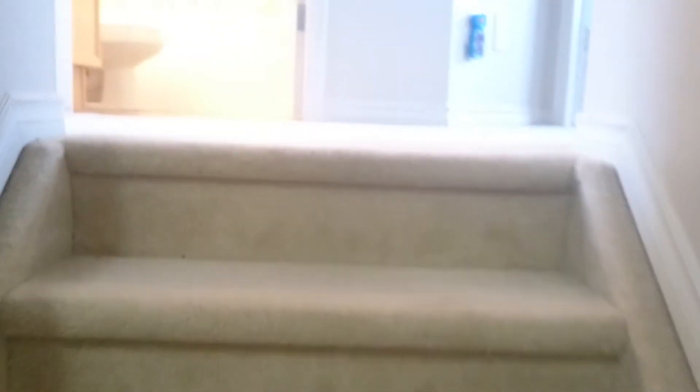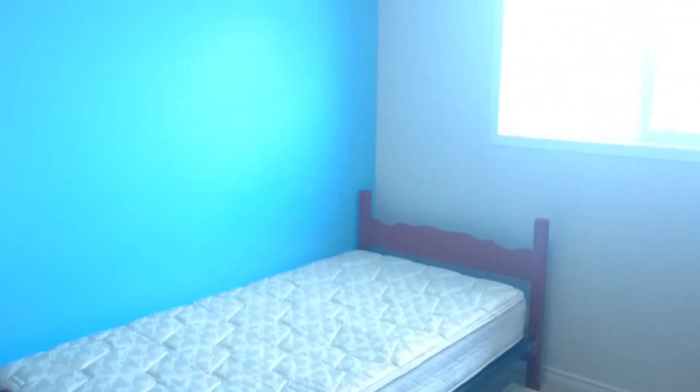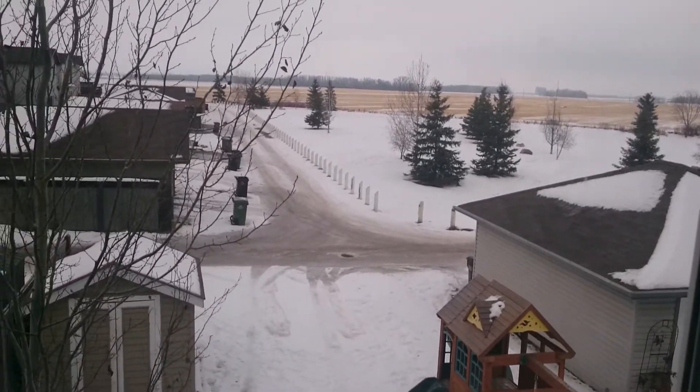As we go upstairs, we have carpet for the three bedrooms. There is your full bath with medicine cabinet. This is the first bedroom with closet, and it comes with blinds throughout as well.